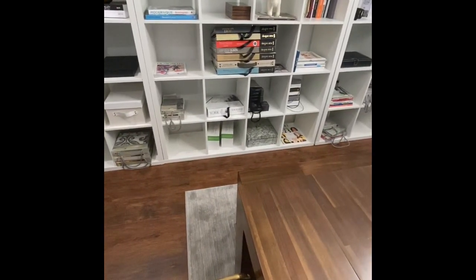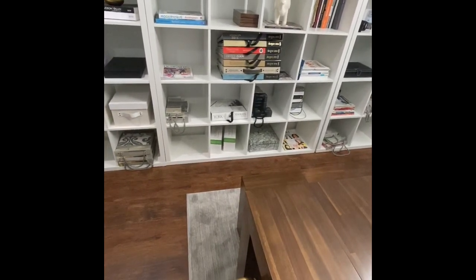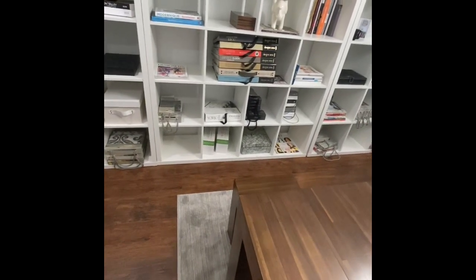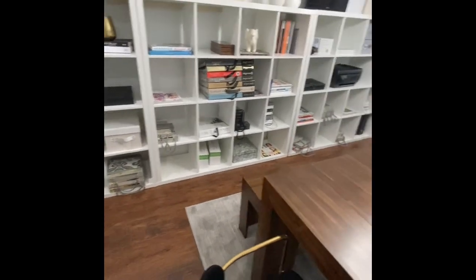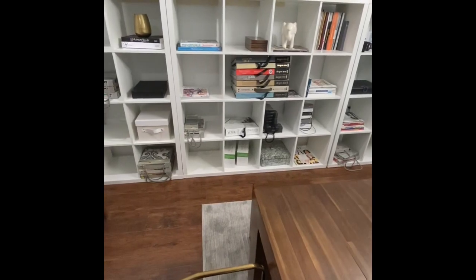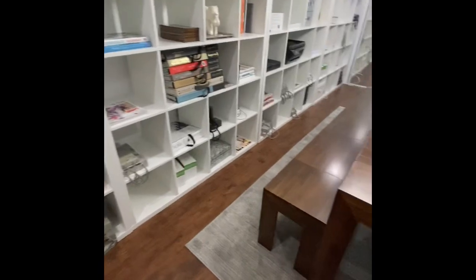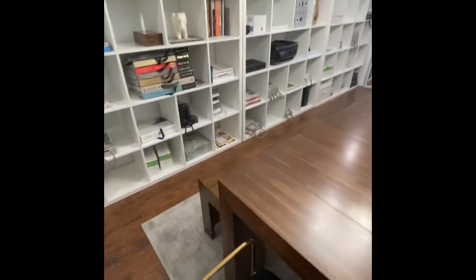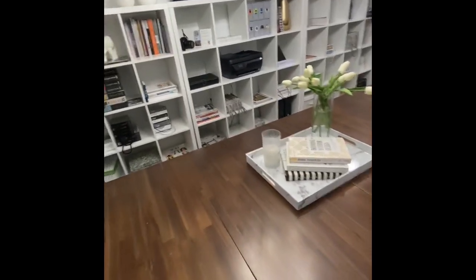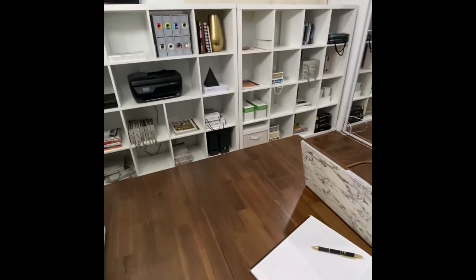We thought about painting it a funky color like black, but for this office space — and you'll notice we have a ton of white throughout, which is intentional, and we'll talk about that when we get to color — we decided to keep it white and fill it with our favorite things. Design books and sample books are all really pretty to look at, so we let that do the talking and focused on the white shelving throughout.